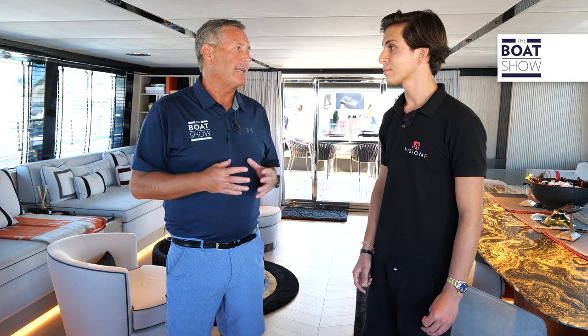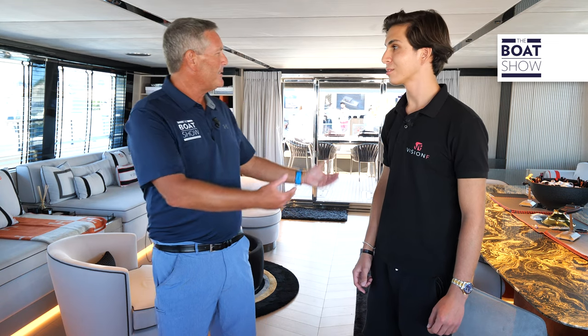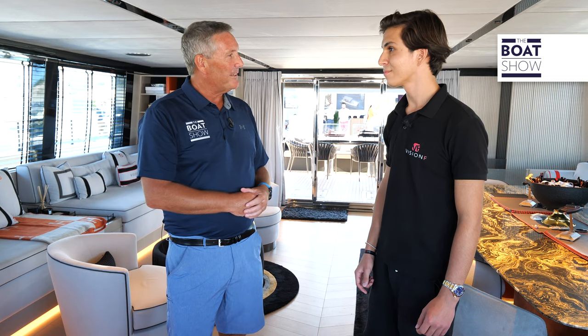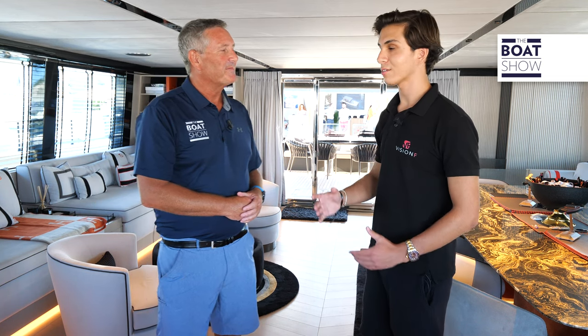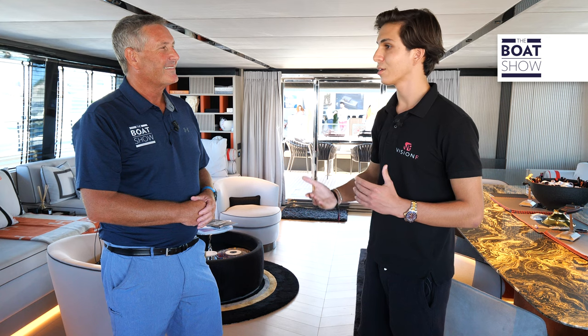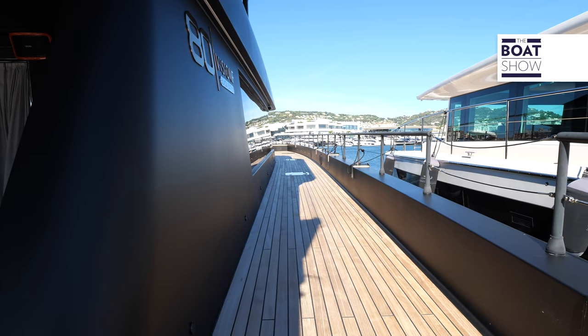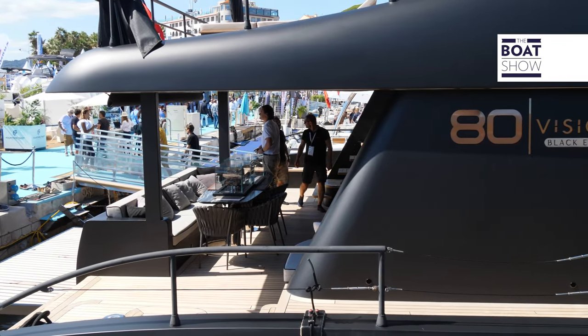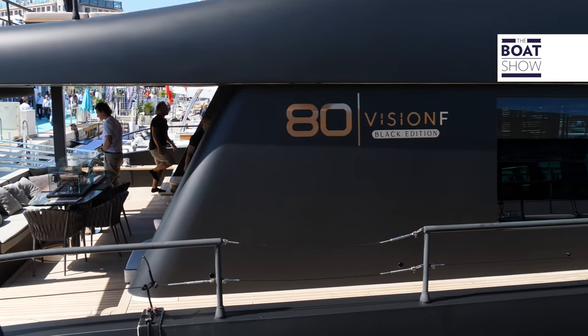The matte black is absolutely cool, but as you step aboard the boat, the curved teak really stands out. They are progressing every single day, adding new things, because as a company they want to make everything the best — they are very much into the details of their boat.